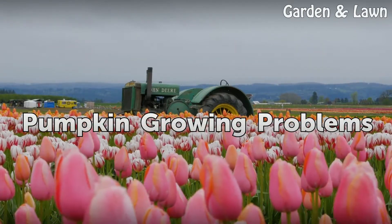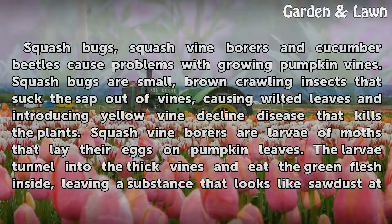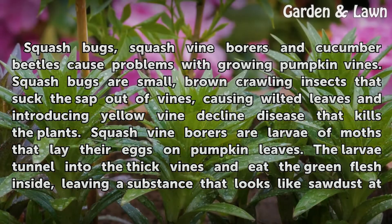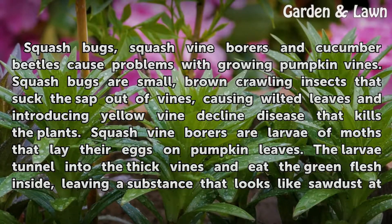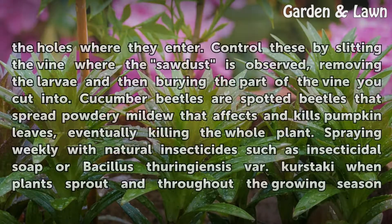Squash bugs, squash vine borers, and cucumber beetles cause problems with growing pumpkin vines. Squash bugs are small brown crawling insects that suck the sap out of vines, causing wilted leaves and introducing yellow vine decline disease that kills the plants. Squash vine borers are larvae of moths that lay their eggs on pumpkin leaves. The larvae tunnel into the thick vines and eat the green flesh inside, leaving a substance that looks like sawdust at the holes where they enter.